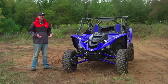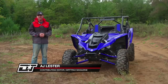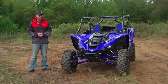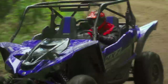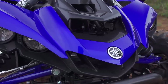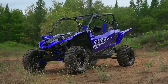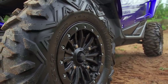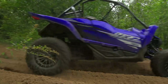Today I've been given the opportunity to test the significantly redesigned 2019 YXZ1000R SS EPS SE. It's an acronym-filled vehicle, but for 2019 the YXZ gets its biggest update since inception. The updated styling is welcomed and adds freshness to the rig. The new rims are clean and the 29 Bighorn 2.0s are a welcomed upgrade in size, matching what the industry has adopted as the standard high-performance side-by-side tire.